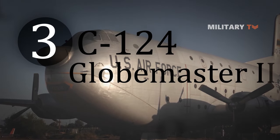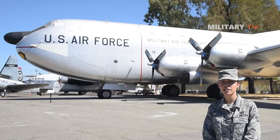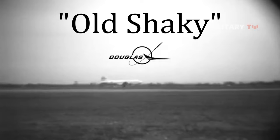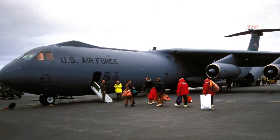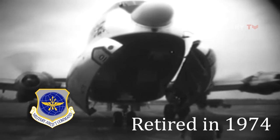Number 3: C-124 Globemaster II. The Douglas C-124 Globemaster II, nicknamed Old Shaky, is an American heavy-lift cargo aircraft built by the Douglas Aircraft Company in Long Beach, California. The C-124 was the primary heavy-lift transport for the United States Air Force and Military Air Transport Service during the 1950s and early 1960s, until the Lockheed C-141 Starlifter entered service. It served in MATS units of the Air Force Reserve and Air National Guard until it retired in 1974.